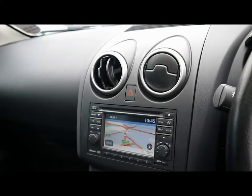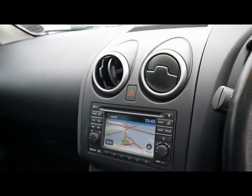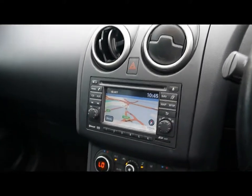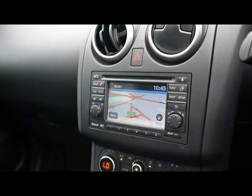The entertainment system comes with radio, single CD player, auxiliary input and USB input, and also supports Bluetooth audio streaming. We also have built-in Bluetooth telephone connectivity with voice control.